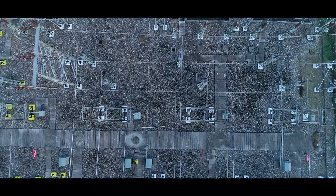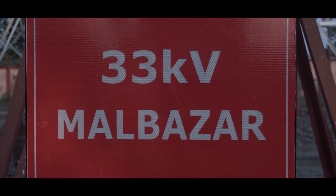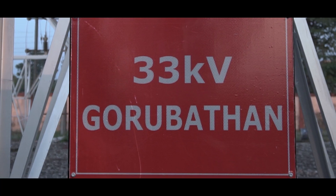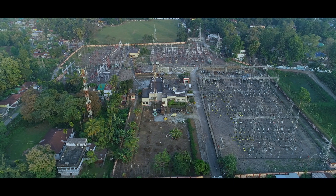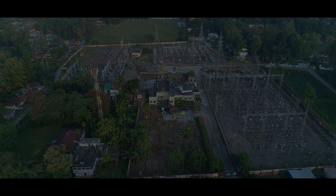It also caters power via 33KB lines to Malbazar, Latakuri and Gorubatan 33KB substations of WBSEDCL. Additionally, power is also catered to local consumers via 6 number of 11KB feeders.